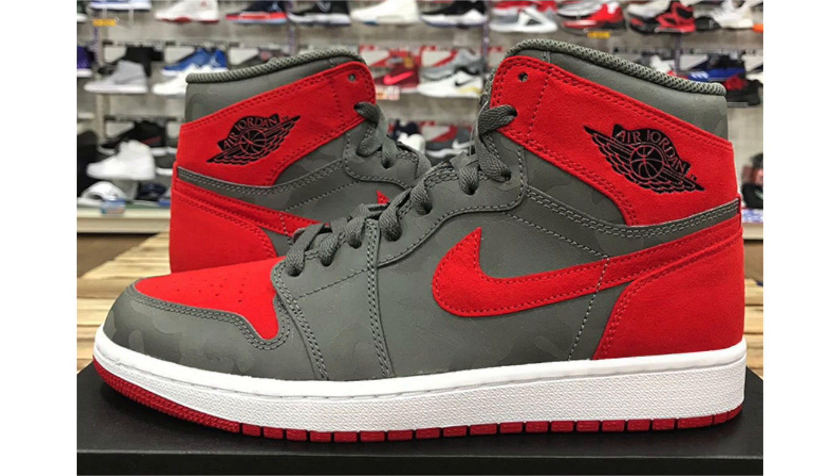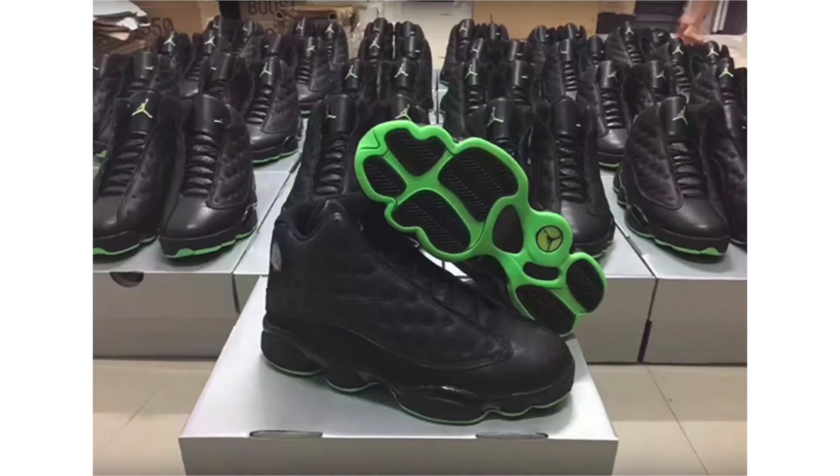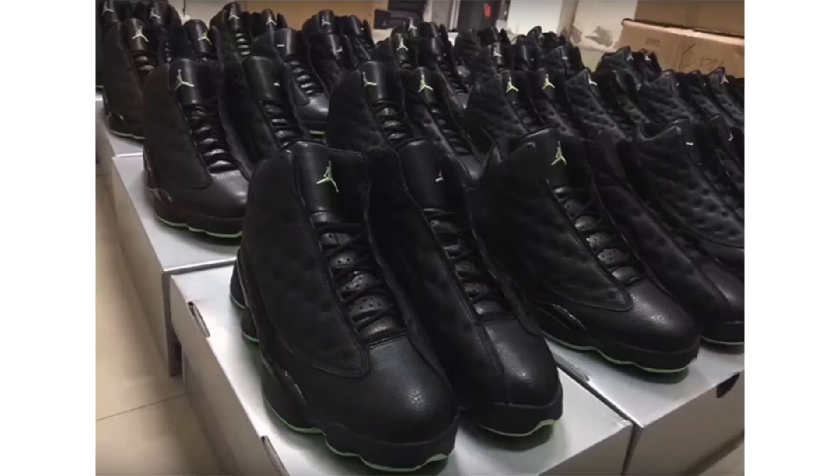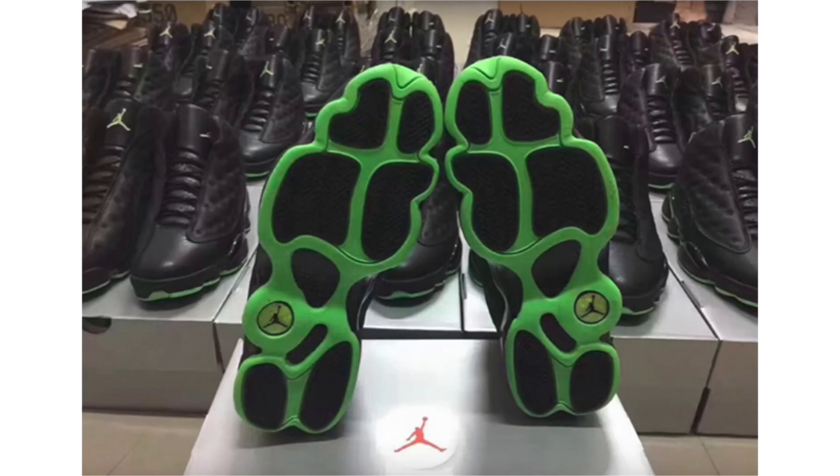Also from Jordan Brand, we have a first look at the Air Jordan 13 Altitude. This pair originally released in 2005 with leather panels, then again in 2010 with mesh — which upset fans. The 2017 release will feature leather just like the original. No release date yet; Holiday 2017 is expected. Retail price will be $190.